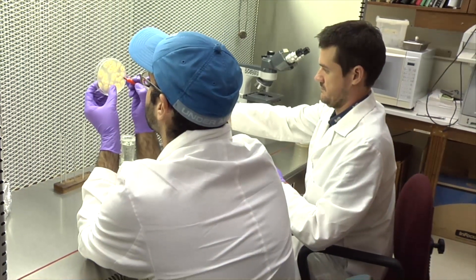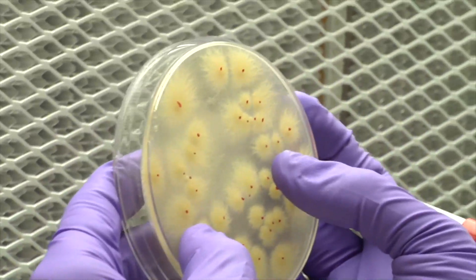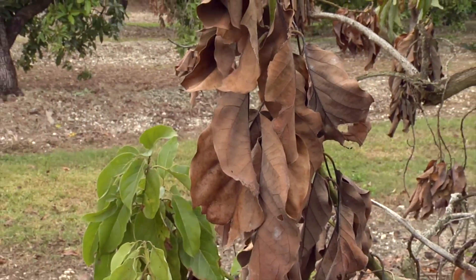In the next segment, we'll look at the research taking place on the pathological level and the work being done in what makes up this deadly laurel wilt pathogen.